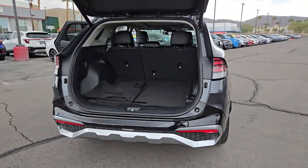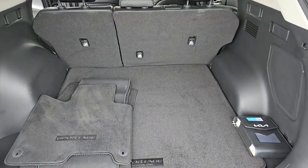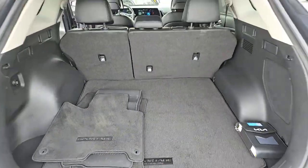Available in front-wheel drive or all-wheel drive, this sophisticated compact crossover prioritizes safety while delivering a sense of fun and adventure.